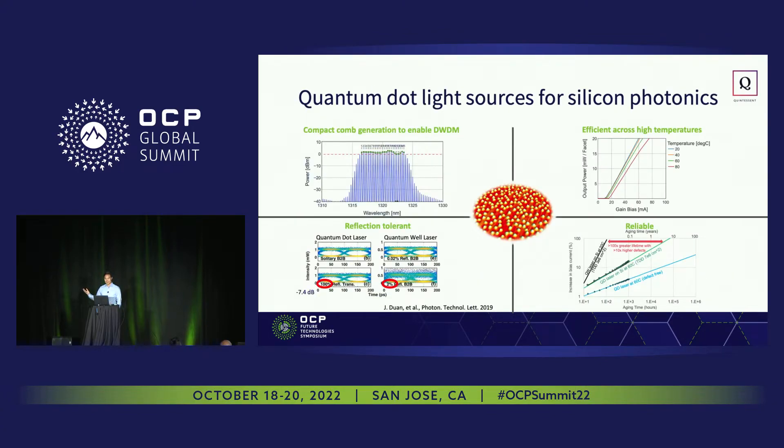Quantum dots help facilitate multi-wavelength comb generation, but there are also other advantages to using this material for lasers. In particular, they can facilitate efficient operation across high temperatures, which is shown on the upper right and is important for operation in data centers. They're also fairly tolerant of spurious reflections, which can be an issue when manufacturing photonic integrated circuits where process defects can generate unwanted reflections that result in multi-path interference penalties. The material itself is also very reliable relative to quantum well material.